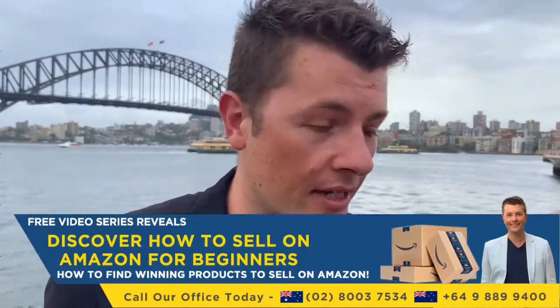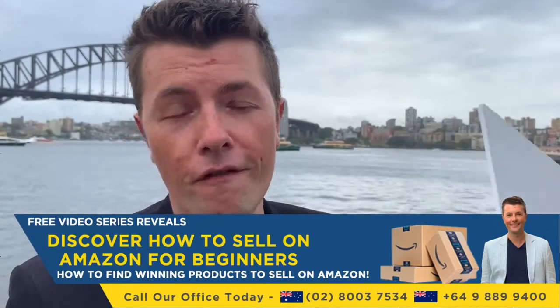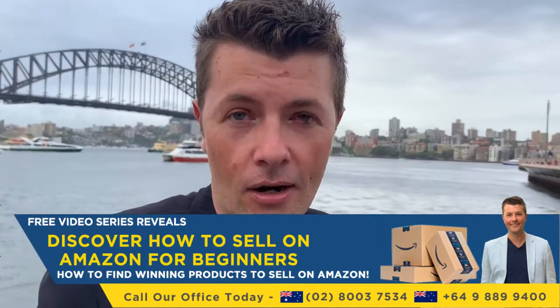If you're looking for the next product or want to know how to research and find products just like this, we've got a webinar happening — click the link below to access one of our live presentations. You can also join us at our two-day workshop. If you're in Australia or New Zealand and looking to get started on Amazon, students bring laptops, we find products and suppliers in the room, and sometimes even get products listed on Amazon on the day. I'd love to see you there — have a great day!